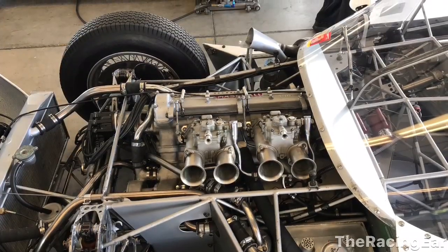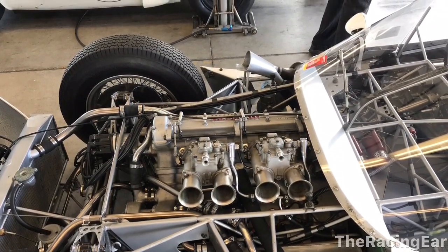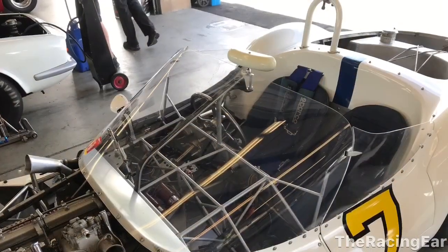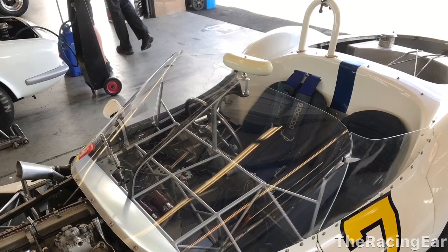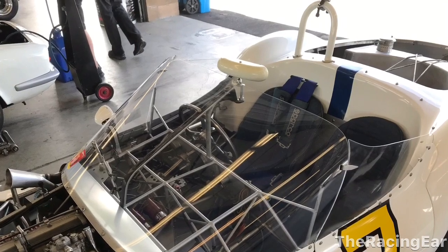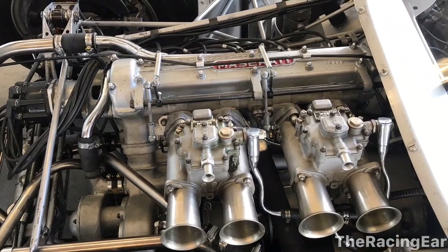Now this is the Birdcage — the Maserati Birdcage — which I thought is really cool. It's only like a four cylinder engine but the spark plugs make it double plugged. I guess these are Weber carburetors. They call it a Birdcage because of the structural design of the car. It's just so interesting to see close up. Here's that Maserati again — I think those are Weber carburetors if I'm not mistaken.